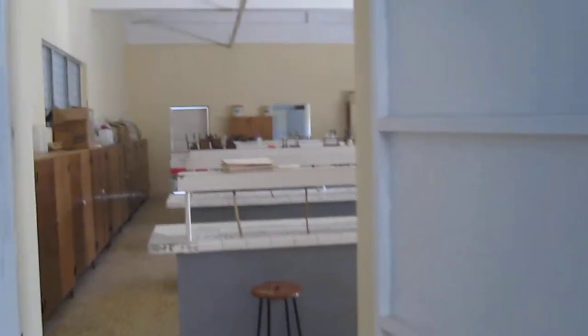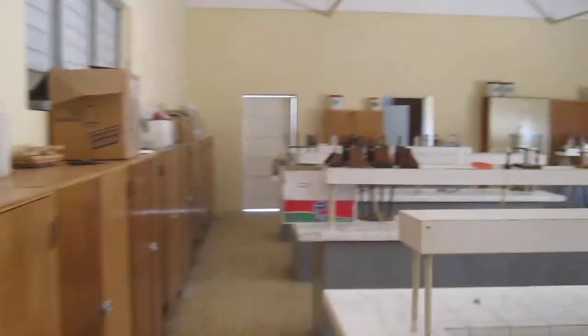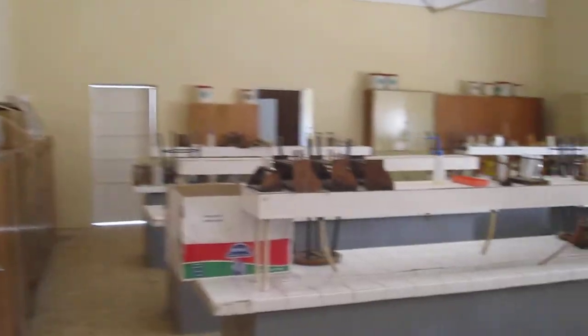Overall, this lab can fit 100 students at a time and will allow students in Haiti to learn the experimental parts of both physics and chemistry. Thank you.